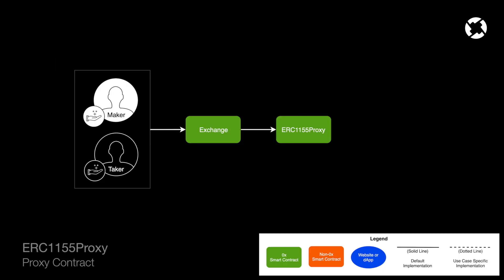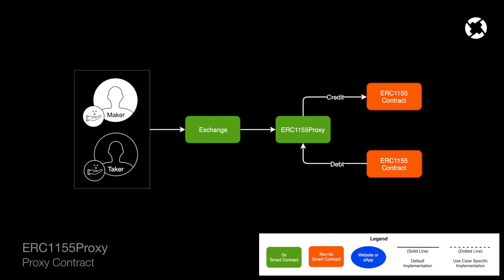If we have an order containing some ERC-1155 metadata, a taker submits that order to the exchange contract, which then calls into the ERC-1155 proxy. The ERC-1155 token will be debited from one of the trader's accounts and credited to the other trader's account, and this will happen for each transfer involved in the trade.